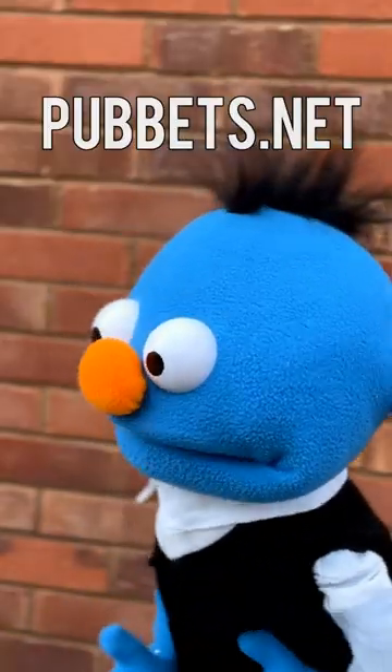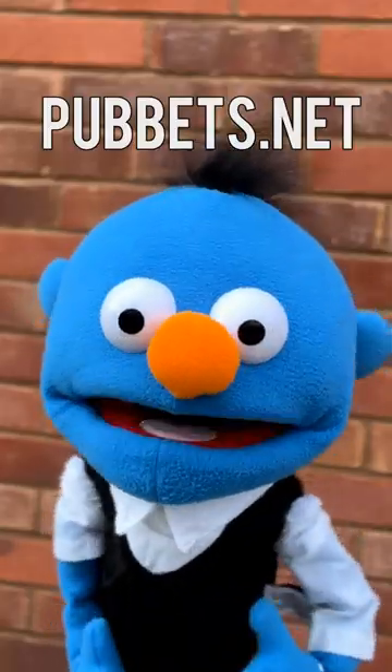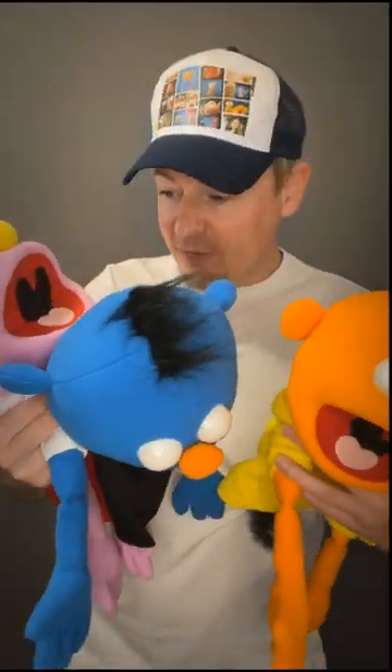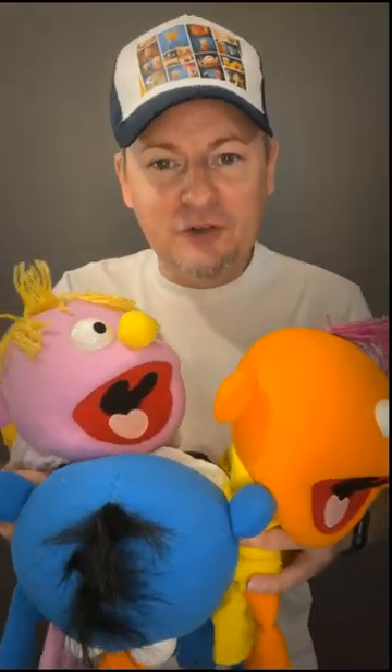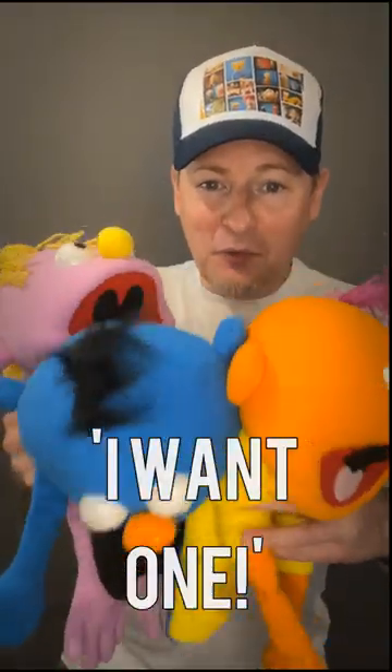Do check out puppets.net to see more of their puppet range. So how can you win one of these puppets? All you have to do is like this video and in the comments write 'I want one.'